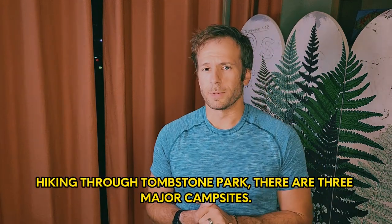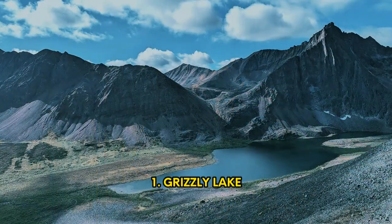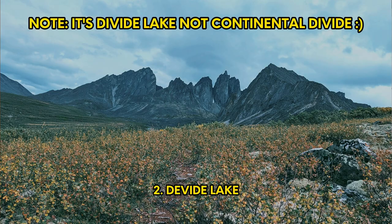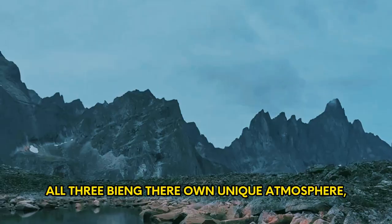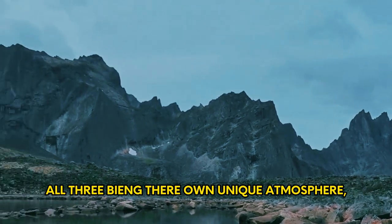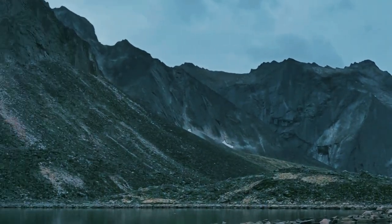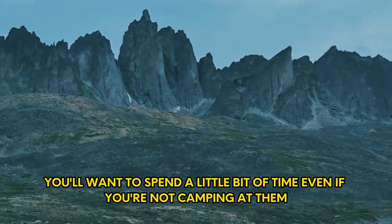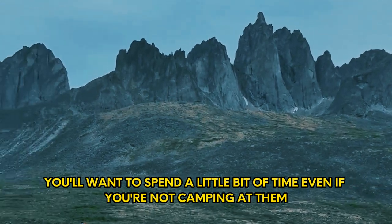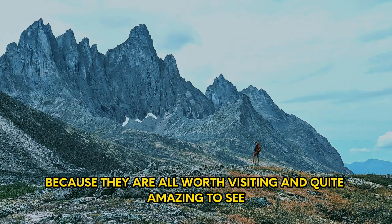Hiking through Tombstone Park there are three major campsites that you'll hike to: Grizzly Lake, the Continental Divide, and Talus Lake. All three have their own unique atmosphere but they are all amazing campsites. When you get to them you'll want to spend a little bit of time even if you're not camping at them — I highly recommend visiting all three regardless, because they are all worth it.